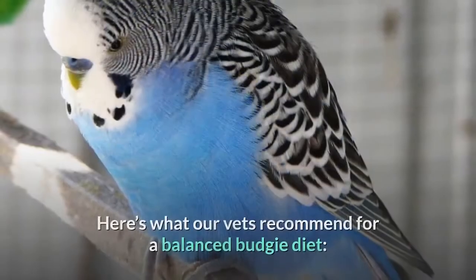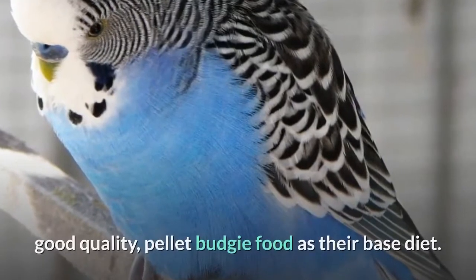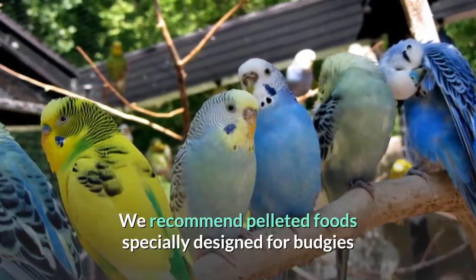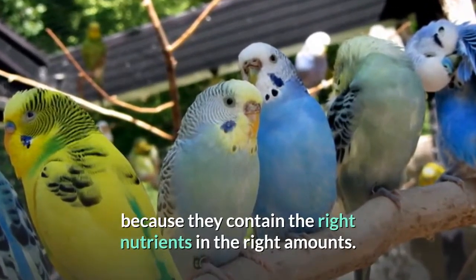How to feed budgies. Here's what our vets recommend for a balanced budgie diet. Good quality pellet budgie food is their base diet. We recommend pelleted foods specially designed for budgies because they contain the right nutrients in the right amounts.